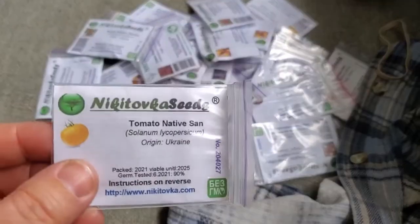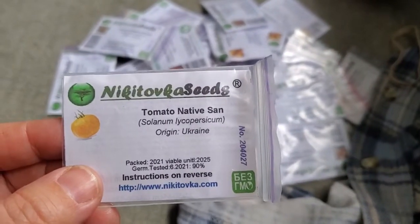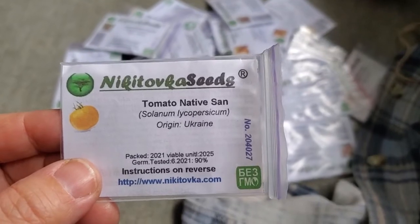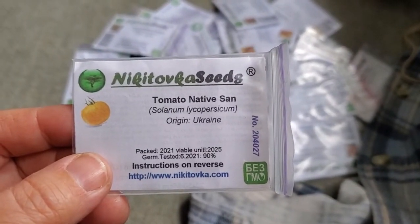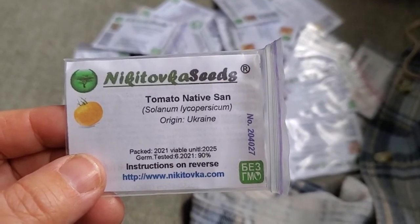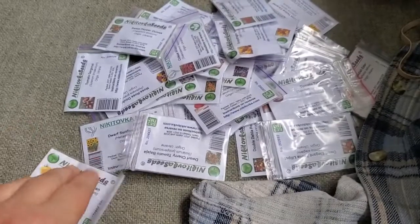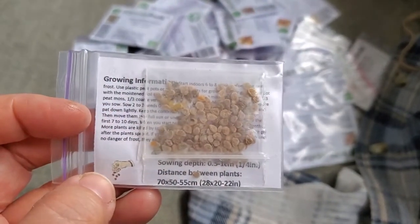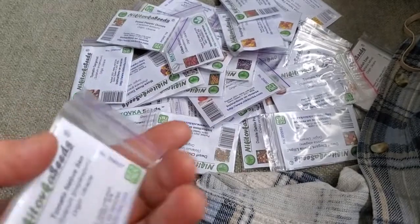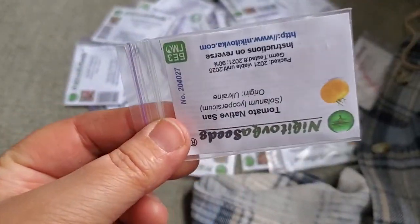I want to show you real quick how cool the packaging is. It has the name of the company, the name of your plant, the Latin name, the origin of the seeds, the pack date, the germination rate, a picture of your item, and on the back, detailed growing instructions for each type of seed — all inside a plastic sealed package.